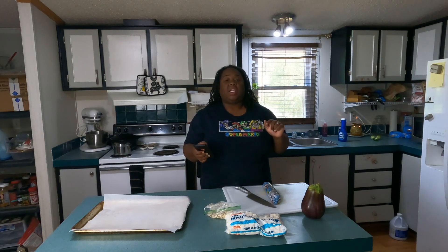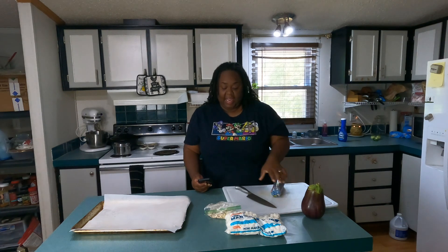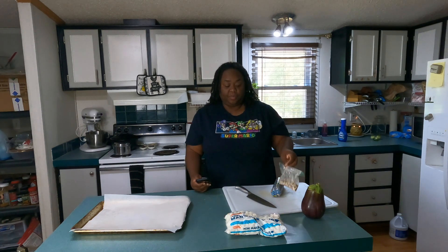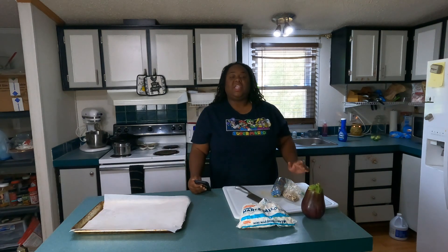Rocky road cookie — that's what we're gonna be doing. Basically all you need is — they said a tub but I didn't get a tub — you need some Pillsbury chocolate chip cookies, whatever kind of nuts you want (I went with almonds), and some marshmallows. That's what we're gonna be doing today.